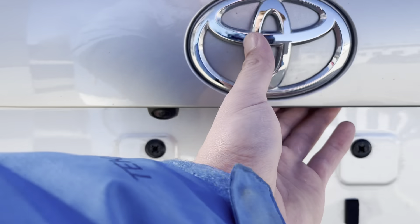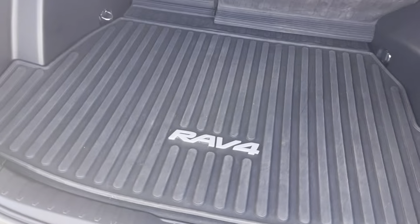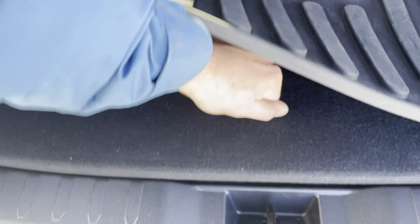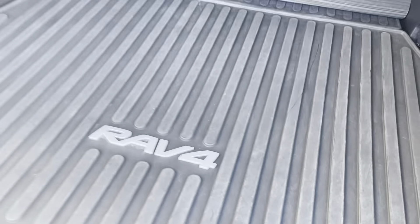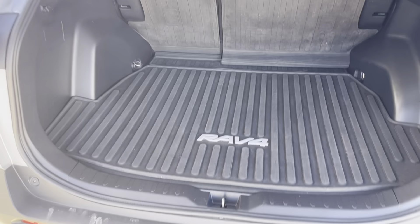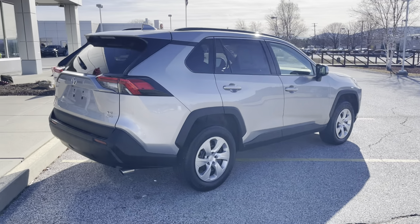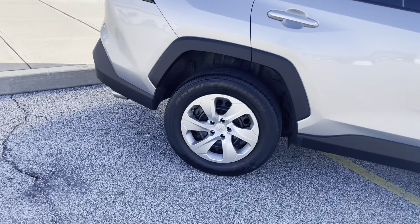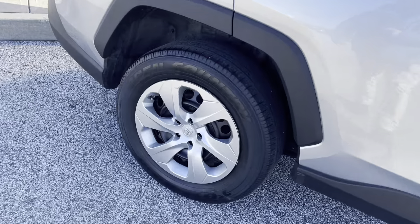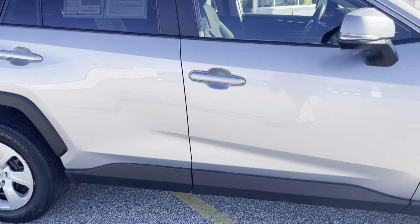Do have the backup camera here. Very spacious rear — this trunk is huge. Do have the donut tire as well as the jack. Right here you'll see a little mark, but honestly, this vehicle is in great shape.